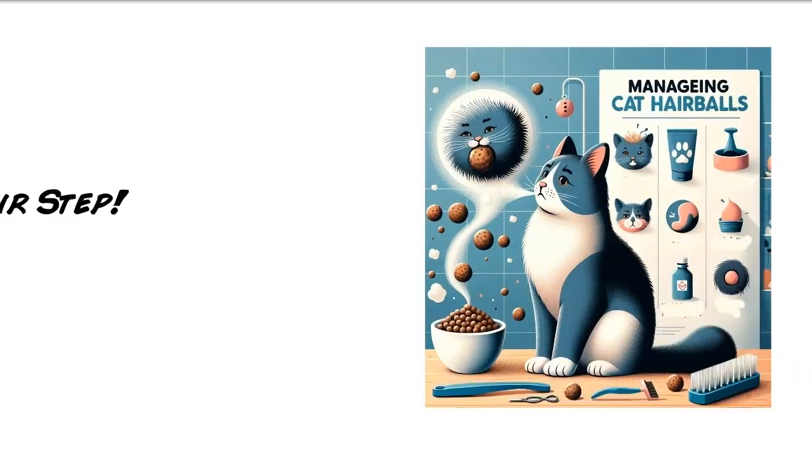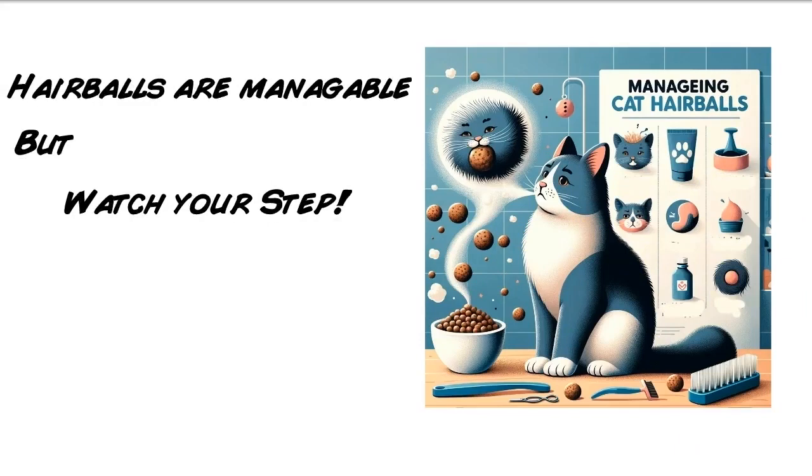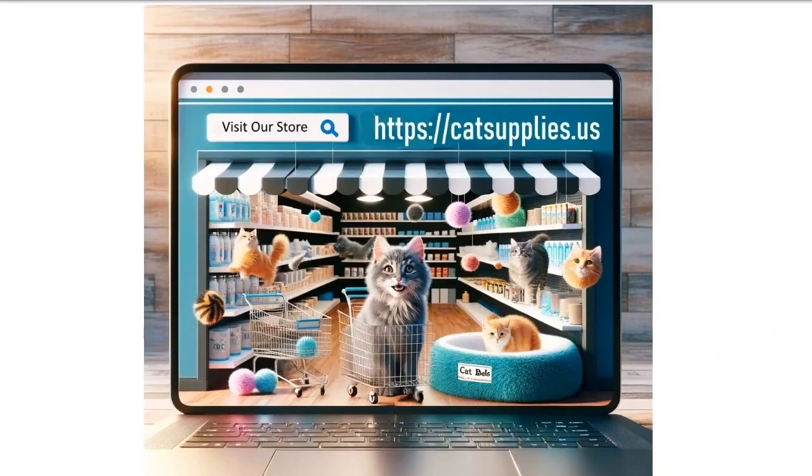Hairballs will always be a part of cat ownership, and hopefully you will never step in one. But even so, that's just the price you pay for having your wonderful cat. For more about your great pet, visit our online store. We have great stuff and a lot of free information — we have everything your cat needs, so we hope to see you there.